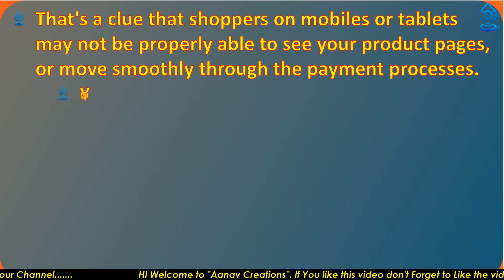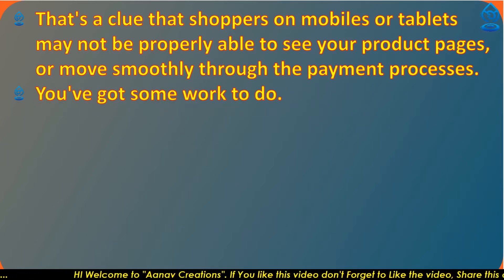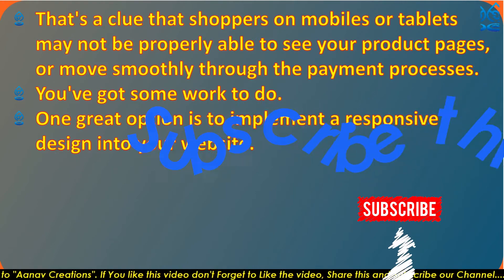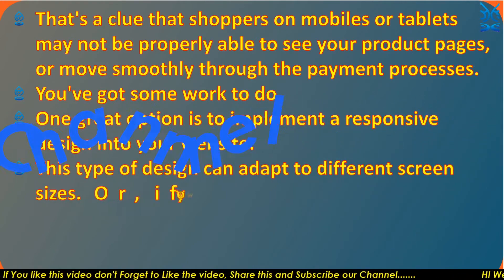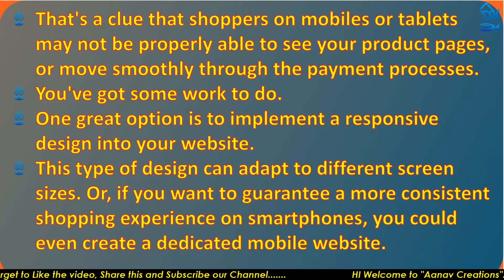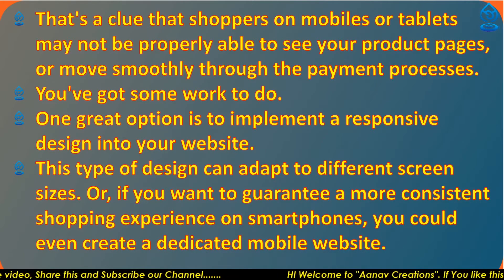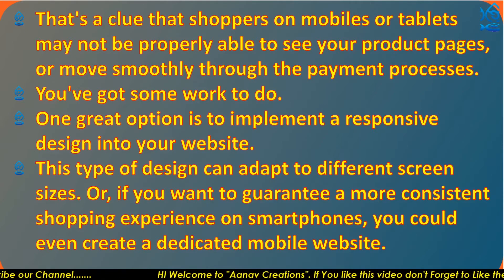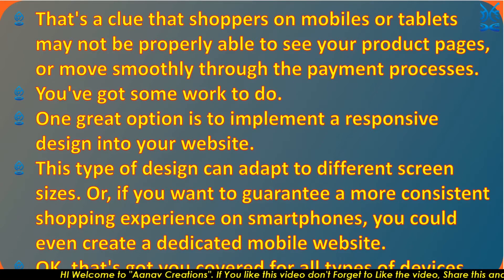that's a clue that shoppers on mobile or tablets may not be properly able to see your product pages or move smoothly through the payment process. One great option is to implement a responsive design into your website — this type of design can adapt to different screen sizes. Or if you want to guarantee a more consistent shopping experience on smartphones, you could even create a dedicated mobile website.